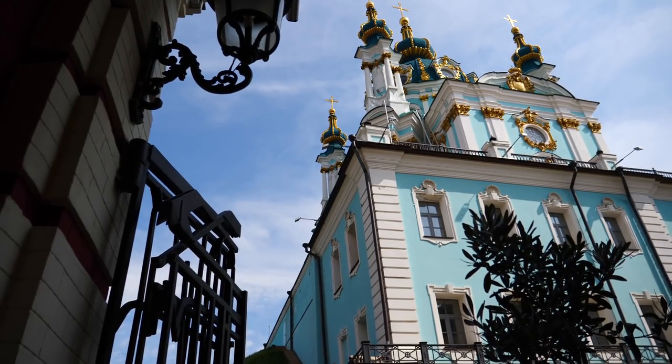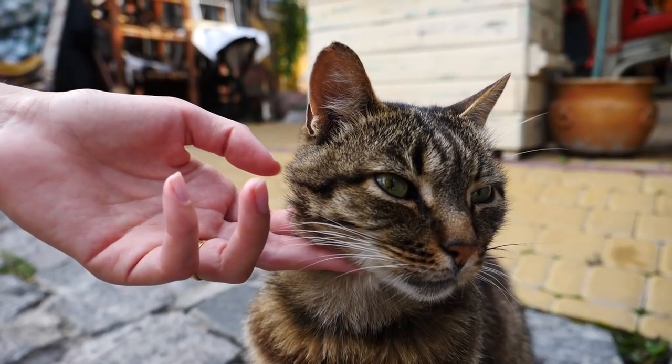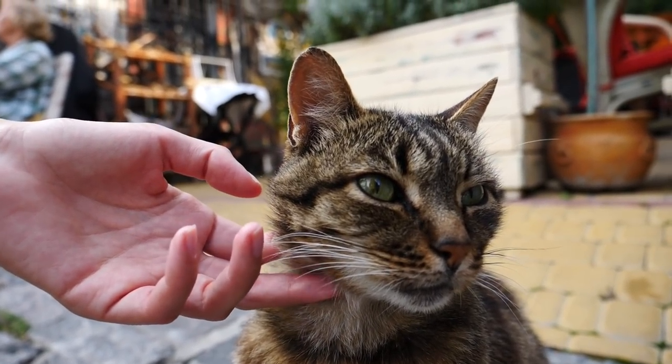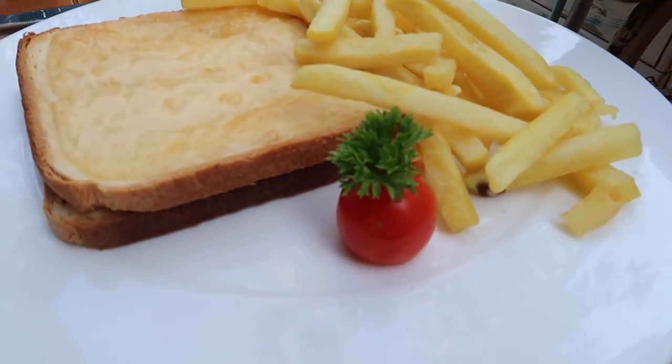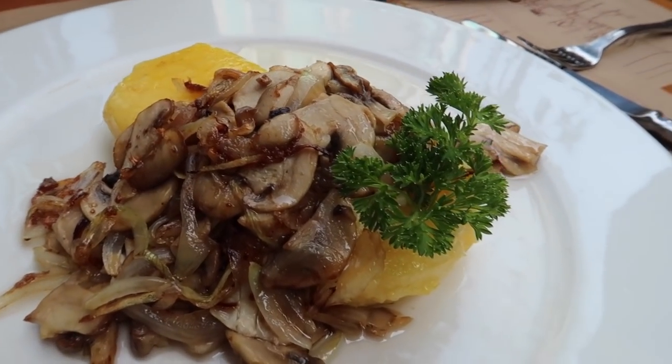It was time for lunch. We're right by St. Andrew's Church and we were looking for a place to eat. We spotted a cute cat sitting out front, so friendly — the cat brought us in basically. Since we're at a French restaurant, I'm getting croque monsieur and French fries, and I was in the mood for polenta with caramelized onions and mushrooms. In Kiev you can get some pretty good international food.